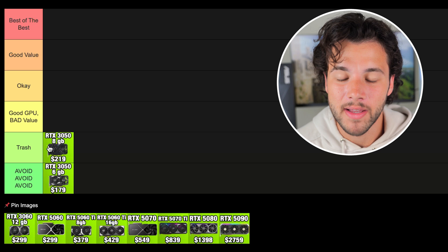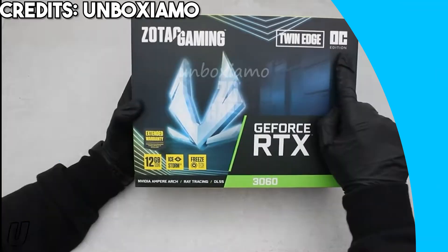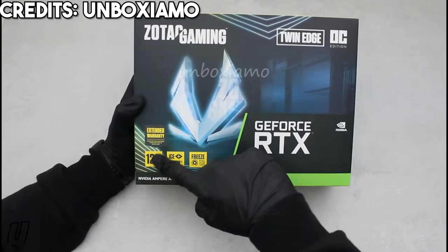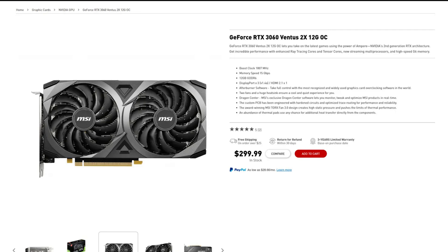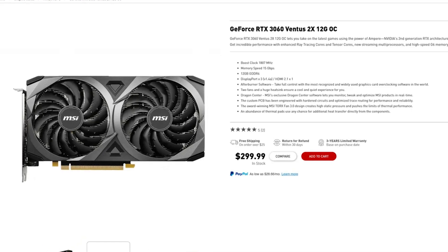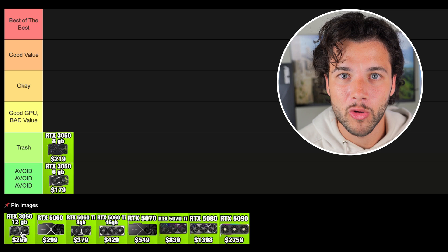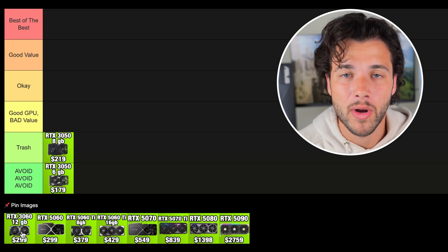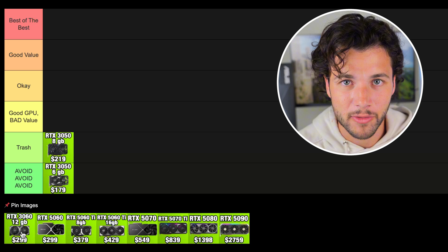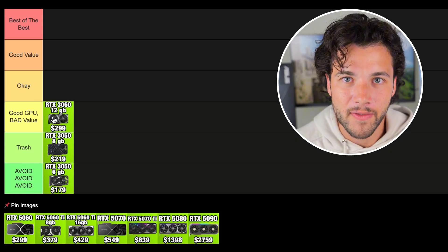The next one is the RTX 3060 with 12GB of VRAM — NVIDIA's cheapest graphics card with 12GB. This card is actually quite decent, however it's going for $299 right now, which in my opinion is way too much. Not because of its VRAM, but because of its performance. It's not terrible by any means, but for the same price you can get other graphics cards with faster performance. So it's a good GPU but bad value.